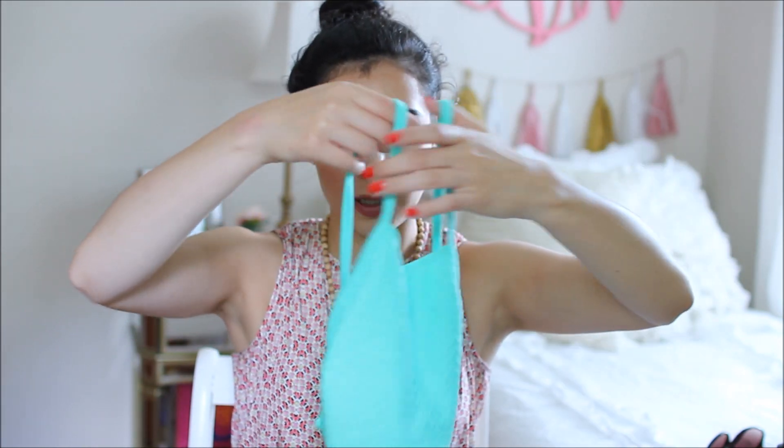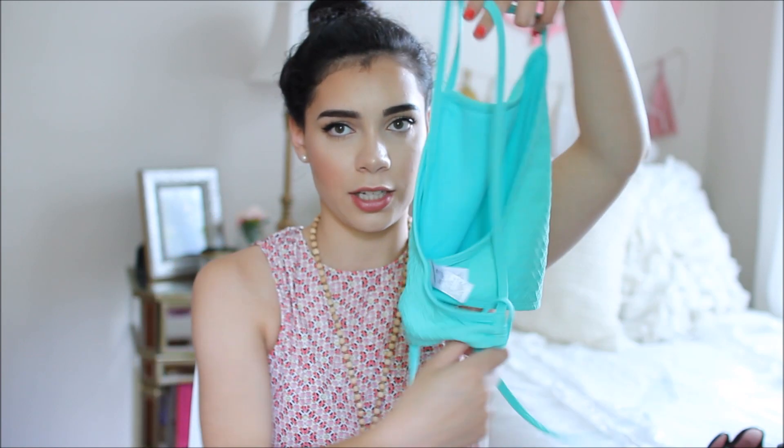The coral and mint print kind of reminds me of Lily Pulitzer a little bit. To go with it I got a plain mint top — it's one of those halter ones that comes up really high, and the straps crisscross in the back and you tie them.